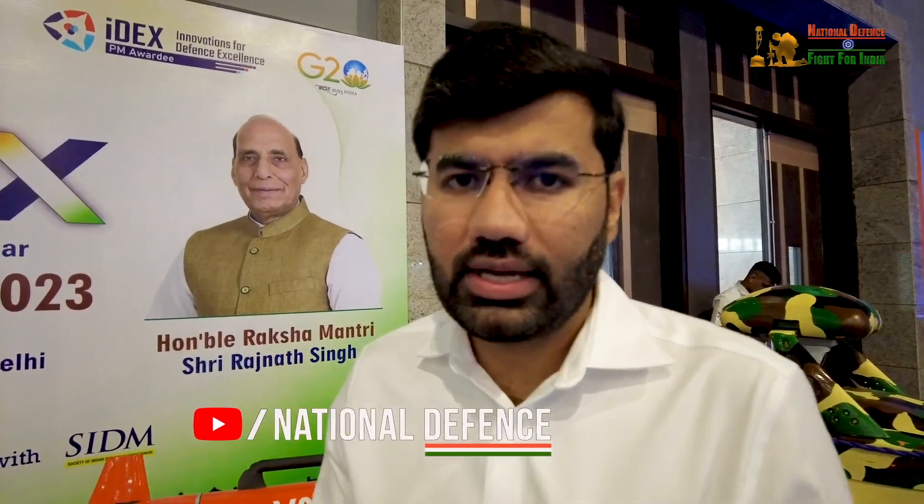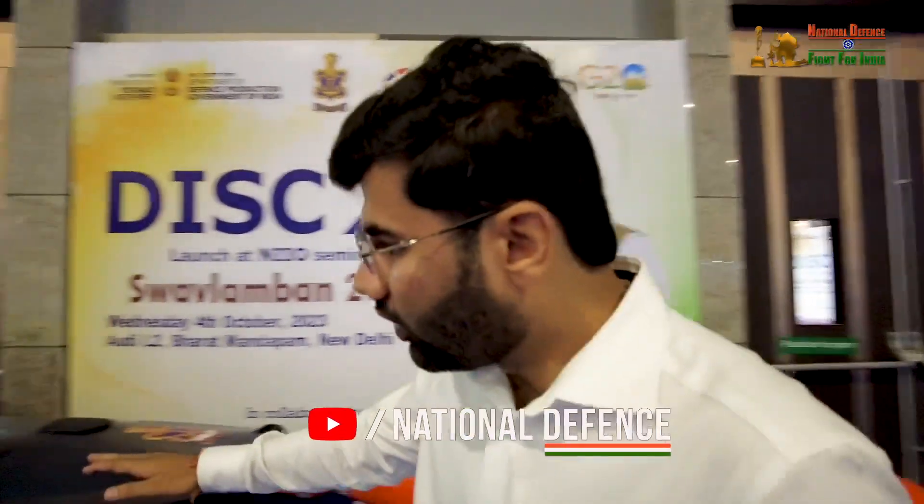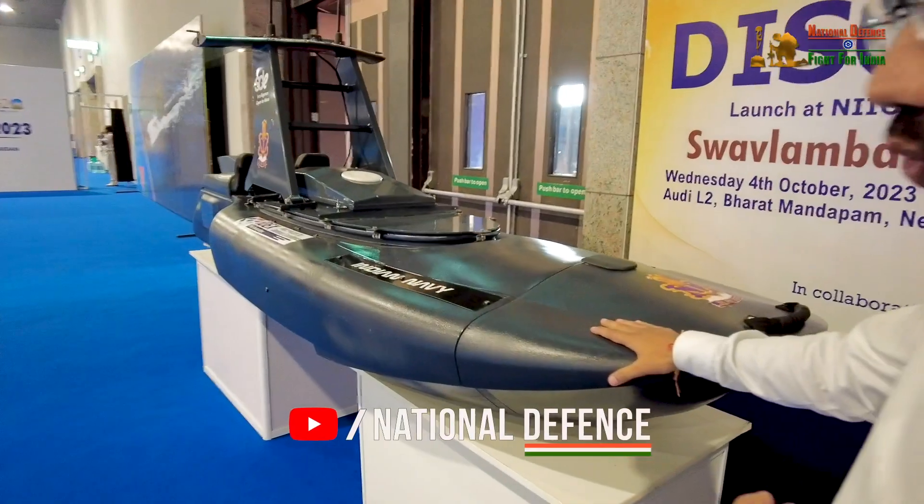Our company name is Sagar Defense Engineering. My name is Mluddul Bappar. We have created Unmanned System Solutions. This is one of the technologies we call the Samakazi drone. It is a suicidal sea drone.